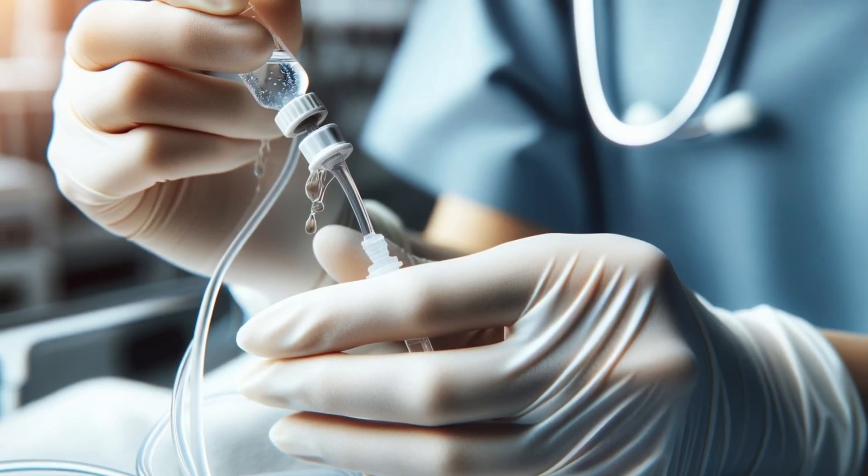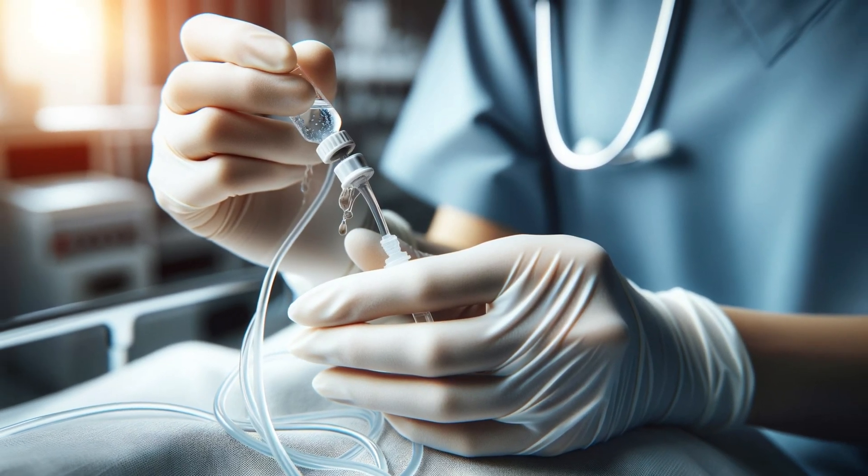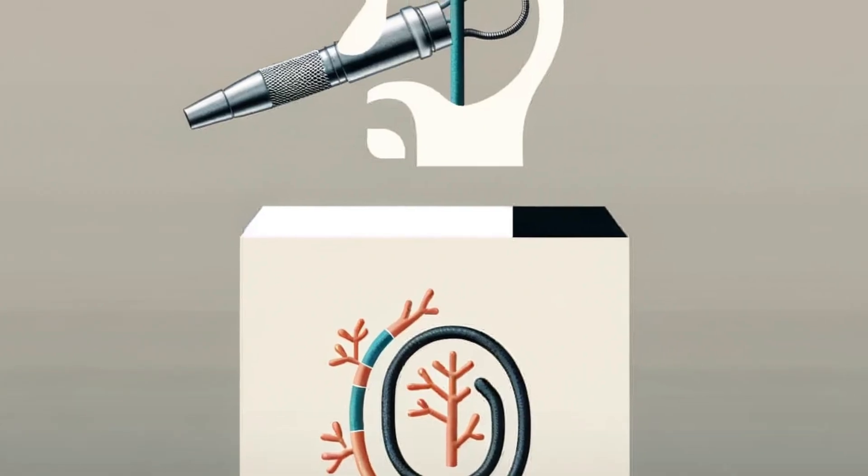It's crucial to remember that Doobhoff tubes aren't like other NG tubes that use suction. They are designed for gentle delivery, and flushing them with water before and after use prevents clogs and ensures smooth function.